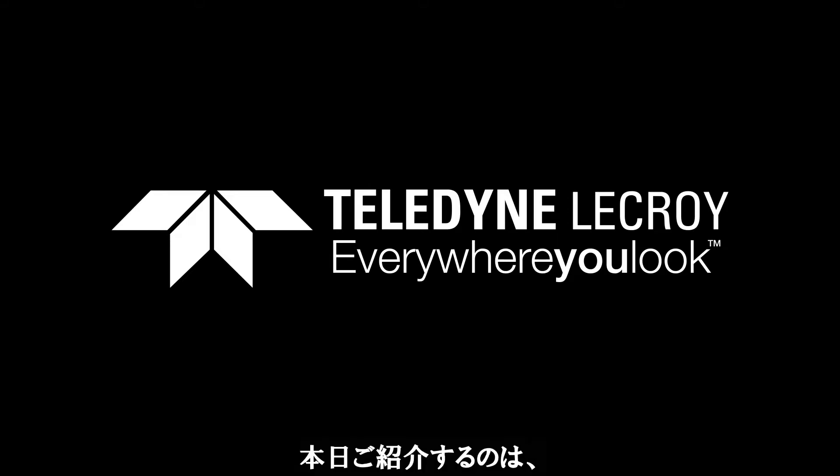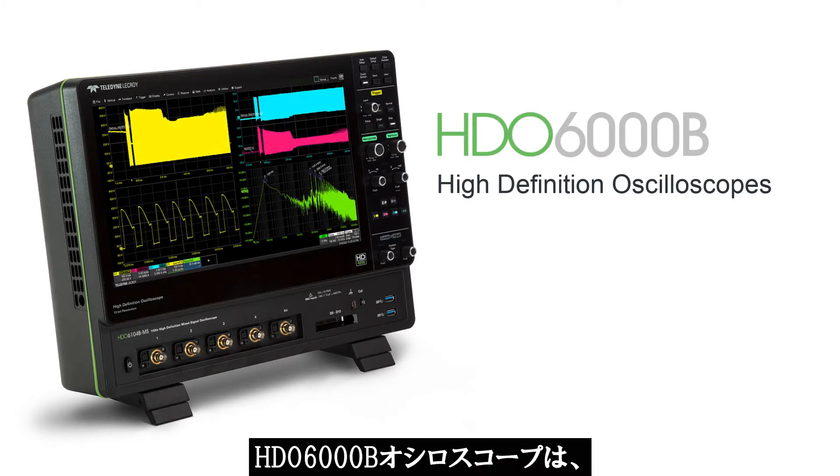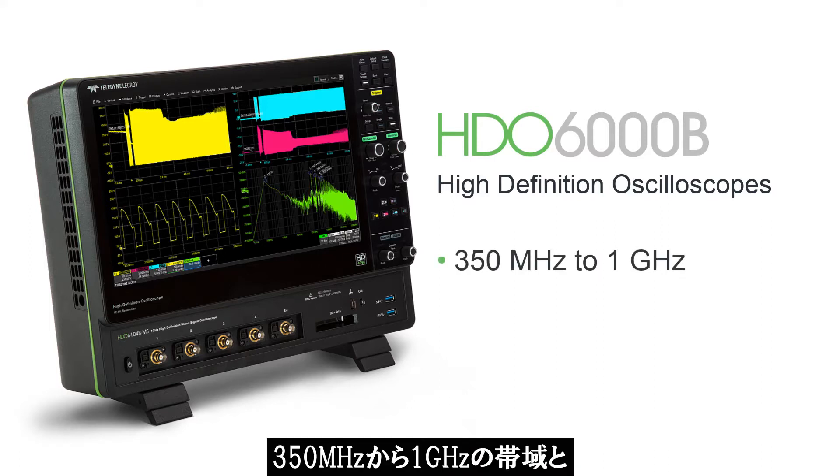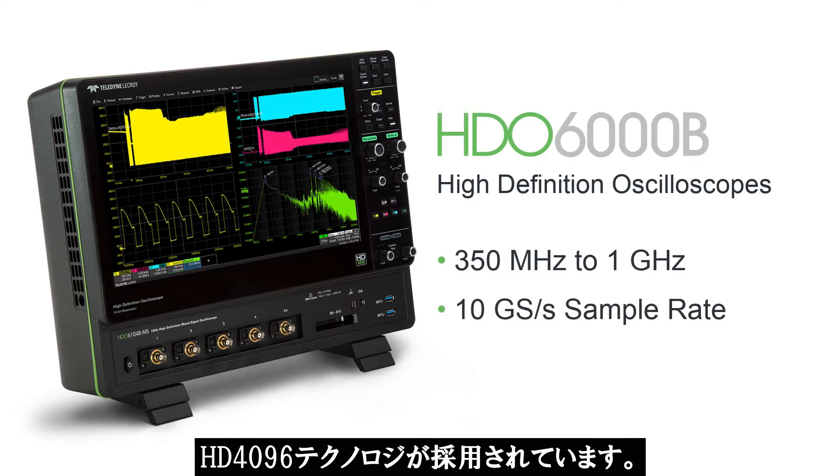Hi everyone, today we are going to introduce you to Teledyne LaCroix's HDO6000B high-definition oscilloscope. HDO6000B oscilloscopes are available in bandwidths from 350 megahertz to 1 gigahertz with sample rates of 10 giga samples per second and are powered using HD4096 technology.